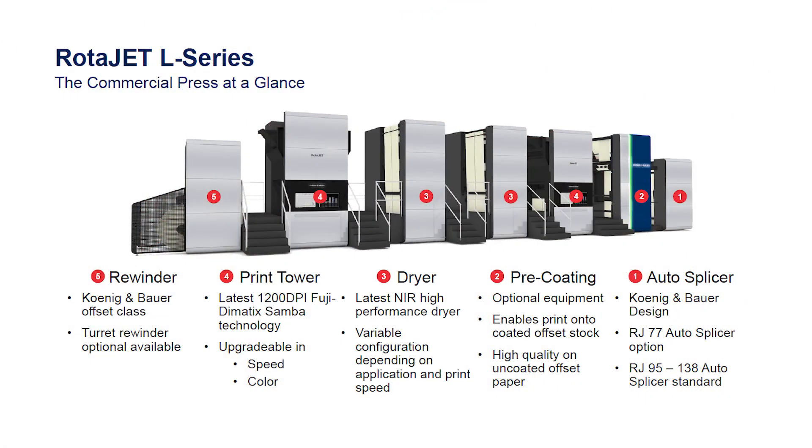Tell us about the RotaJet family. In the RotaJet family, we have the L series. It's designated for book printing and commercial printing. And we have the VL series — it's for decor, laminating, digital lamination, and it can go up all the way to 88 inches wide in print width.